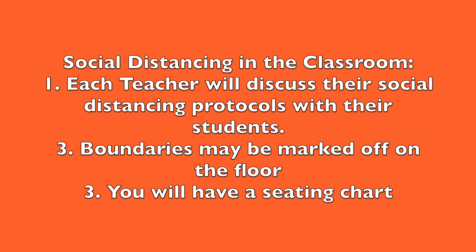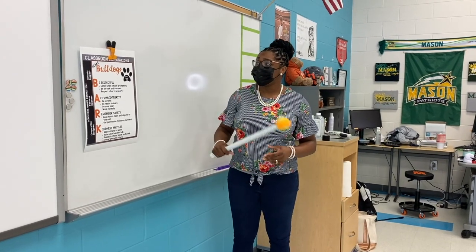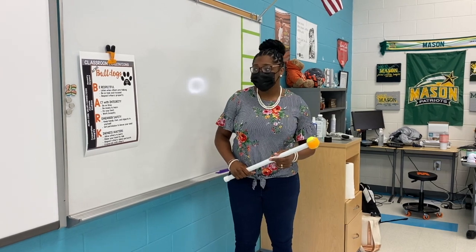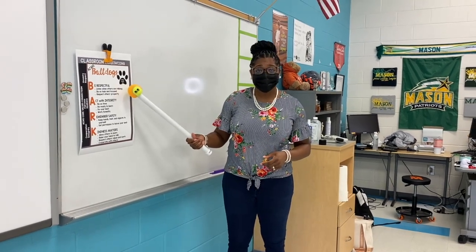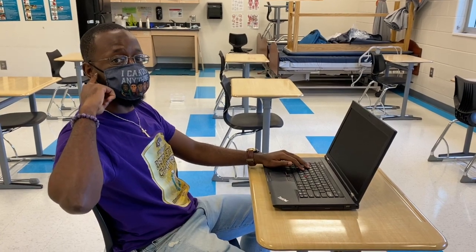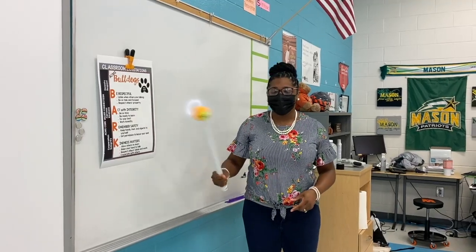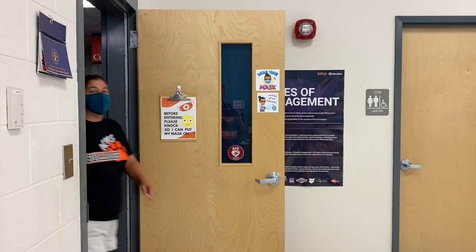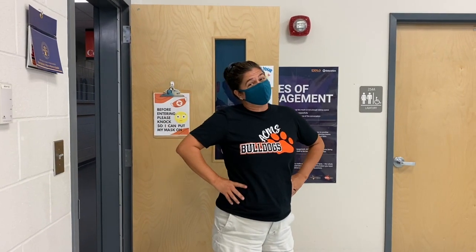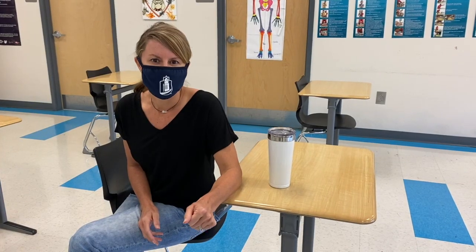You will have a seating chart for each and every class you attend. These are our Erin Cohn Bulldog BART expectations. The B means be respectful — listening while someone is talking, being on task and focused, and respecting others' property. The A means act with integrity — being on time, being ready to learn, doing your best, and working honestly.